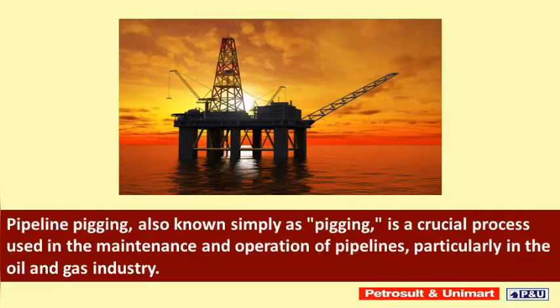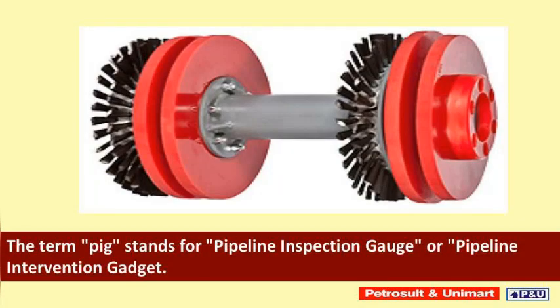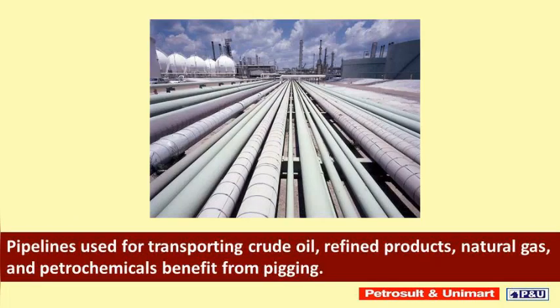Pipeline pigging, also known simply as pigging, is a crucial process used in the maintenance and operation of pipelines, particularly in the oil and gas industry. It involves the use of specialized devices called pigs to clean, inspect, and maintain pipelines, ensuring their efficiency, integrity, and safety. The term 'pig' stands for Pipeline Inspection Gauge or Pipeline Intervention Gadget.